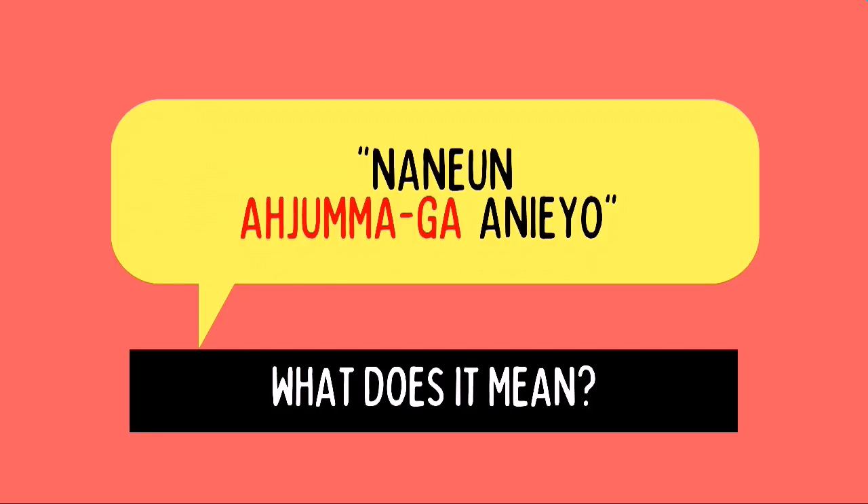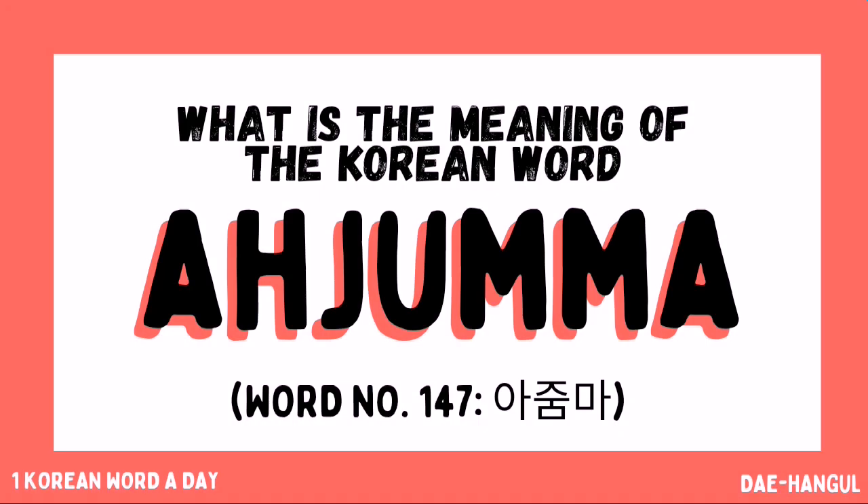What does this sentence mean? If you would notice, the word in red letter is — because today, on One Korean Word a Day, we're going to study about the word. Let's start!